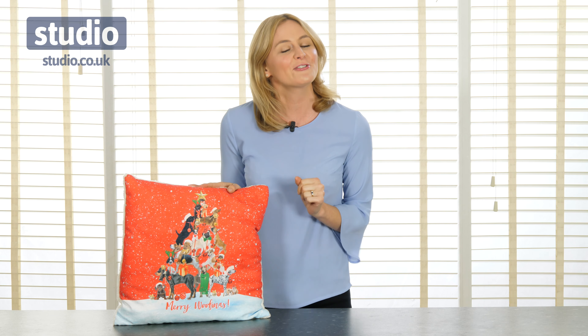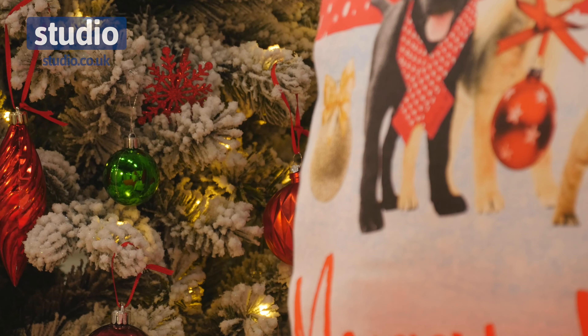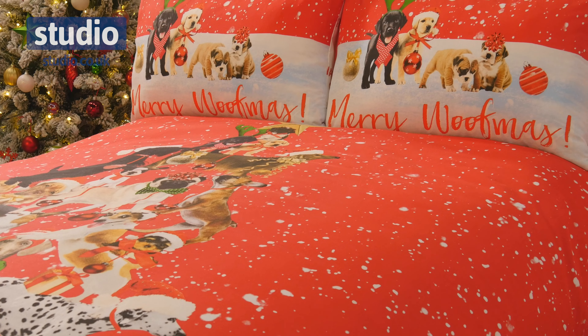If you've got little children at home this would be perfect for their bedroom, or if you like to go all out and spoil your guests over Christmas and decorate the bedroom, then you can't do so with this fabulous duvet set. This Merry Woofmas duvet set is reversible — you've got lots of doggy themed Christmas text on the back keeping it very fun.